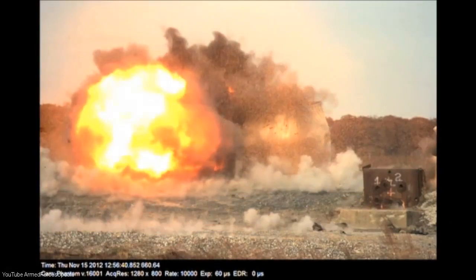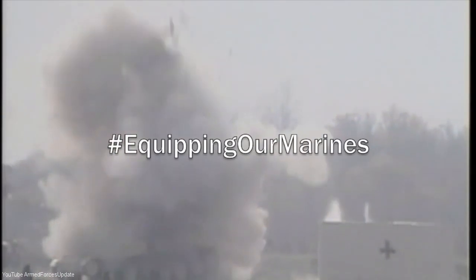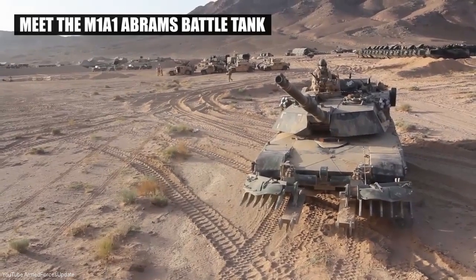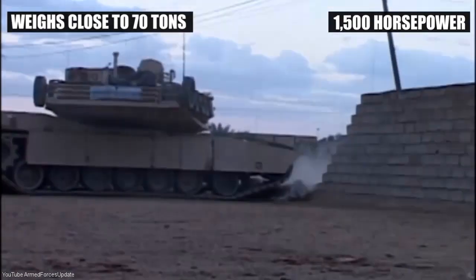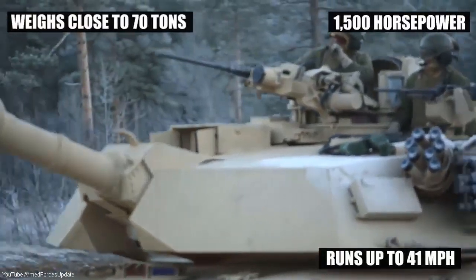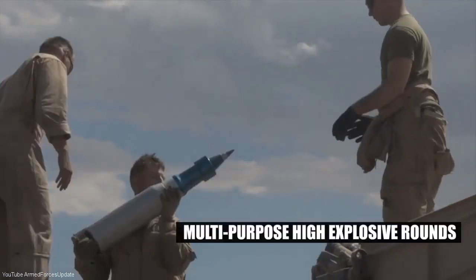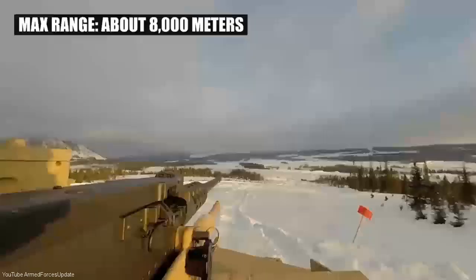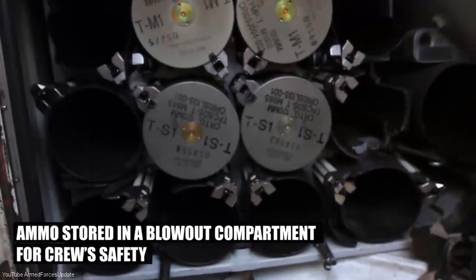The Armor and Fire Support Systems team at Marine Corps Systems Command equips Marines with a multipurpose high-explosive munition, enabling Marine tankers to destroy virtually any target they engage.